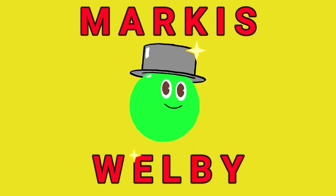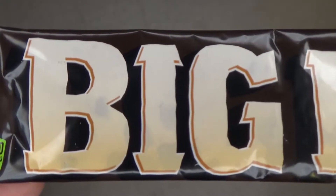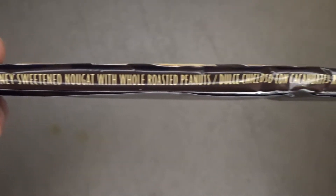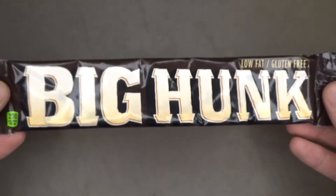Hi everyone. Hello everyone and welcome back to another taste test. Today I have another candy bar from Annabelle's, where earlier this year I tried a bar from them called the Look Bar. This time I have the Big Hunk, which contains chewy honey sweetened nougat with whole roasted peanuts. So beware of those out there — do not try this candy bar if you are allergic to peanuts.